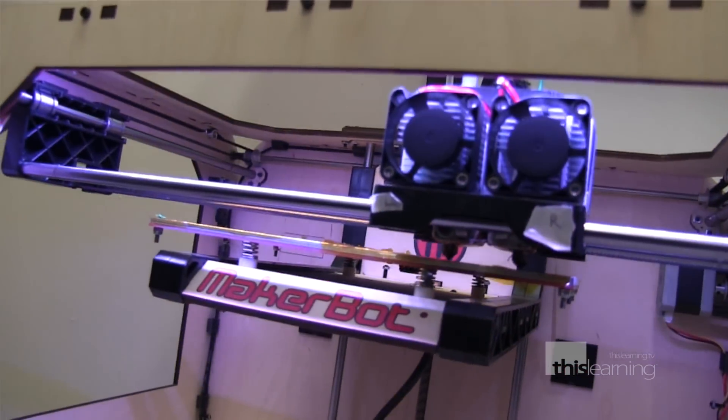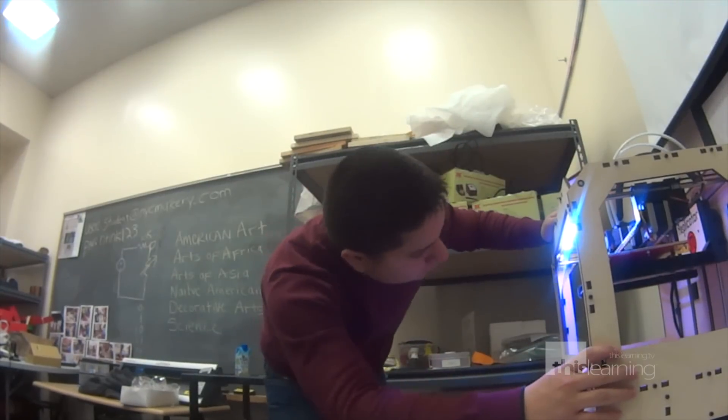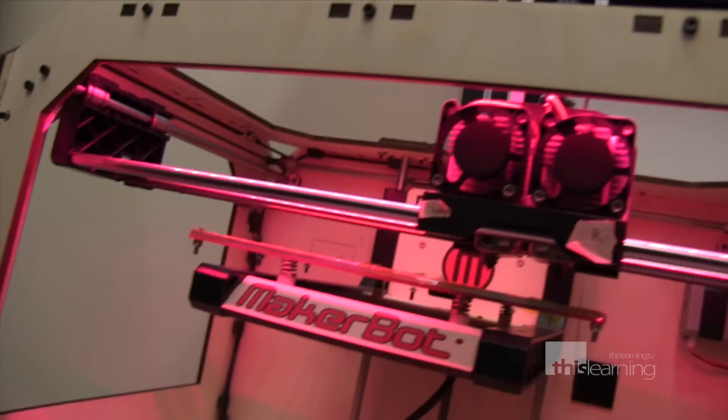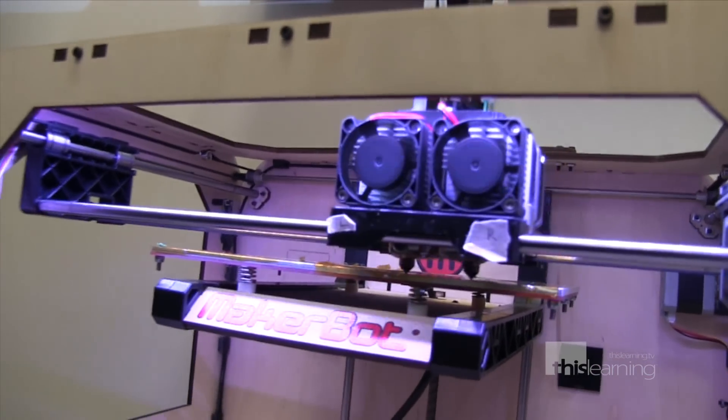One of the most futuristic parts of the Makerspace lab is a 3D printer called the MakerBot. If you thought that the Star Trek replicator was just for the movies, think again. These students are turning their ideas into physical reality right here on Earth. For Cien, his favorite machine, the MakerBot, gives him the ability to turn his ideas into three-dimensional reality.